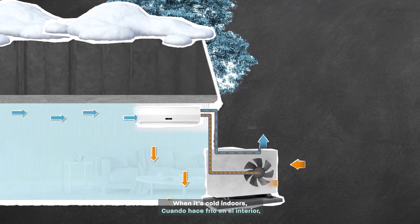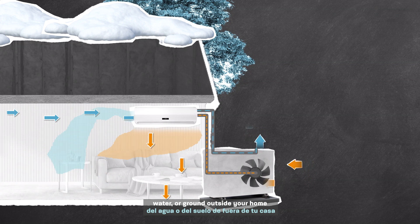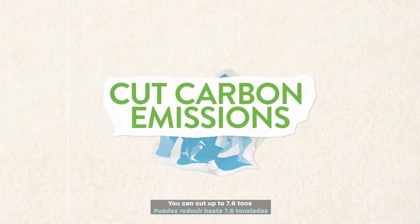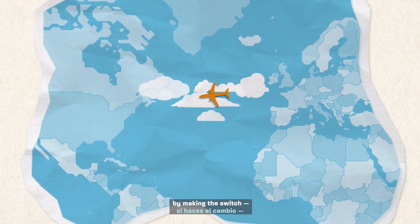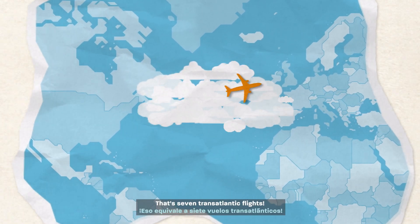When it's cold indoors, they collect heat from the air, water, or ground outside your home and bring it in. You can cut up to 7.6 tons of carbon emissions per year by making the switch — that's seven transatlantic flights!